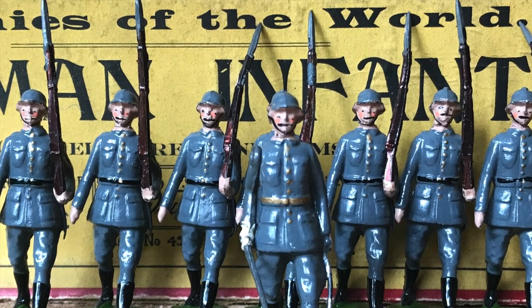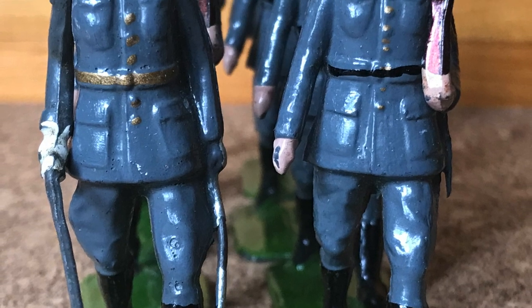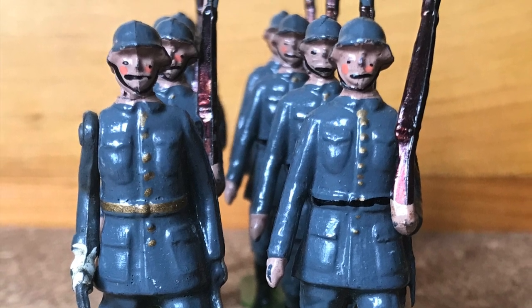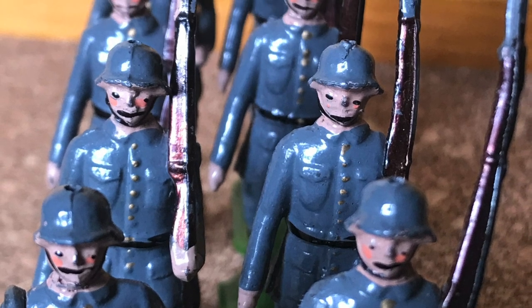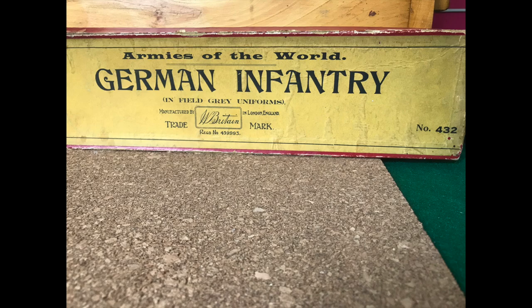I initially bought these figures because they are pre-World War Two. As James Opie wrote in his great book on Britains, Britains — after a long hiatus — introduced set number 432 to the market in 1930, continuing until 1941. It came with eight figures including the officer. I was lucky that Andy's set came with the box, and note the comment: 'in field gray uniform.'